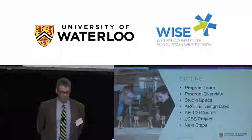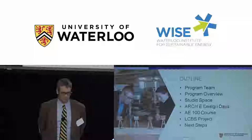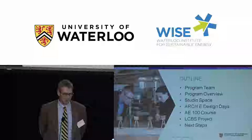I know we're between you and lunch, so we'll try not to drag this out. We want to cover: the team that developed the program, a description of the program, some novel things we're doing with studio and pedagogy, and then John will talk about how things have gone so far — design days, the first studio course, and work on the low-carbon building skills project. We'll end by talking about what comes next and how industry might be able to get involved.